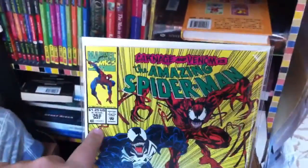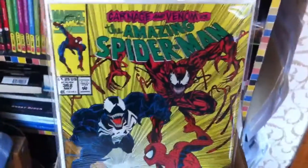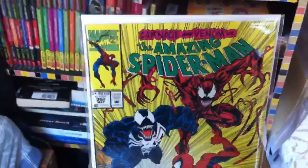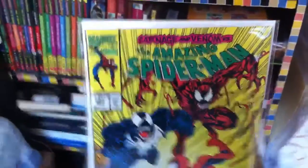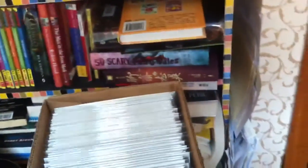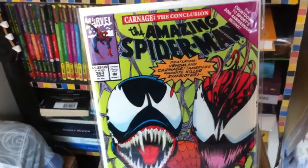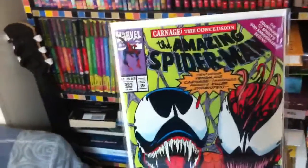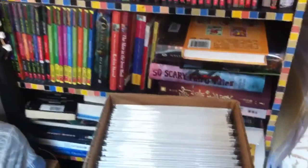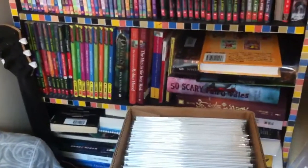Amazing Spider-Man 362 — I got this for 2 bucks on mycomicshop.com, so it's pretty cheap in my opinion. And 363, another 2-dollar comic in very fine condition. I got it on mycomicshop.com again — that website is really good and the prices are really fair.